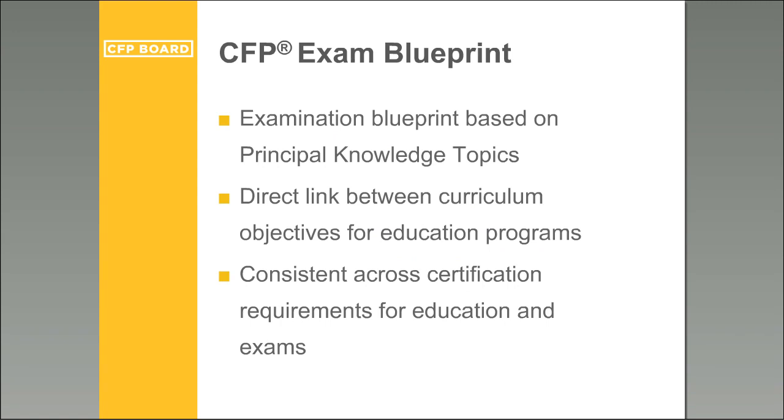The CFP exam blueprint defines the structure and what is assessed on the CFP exam. The examination blueprint is based on the eight principal knowledge topic categories, each with a specific weighting. There is a direct link between curriculum objectives for education programs and the principal knowledge topics, providing consistency across certification requirements for both education and exams. Everything links together around the financial planning knowledge topics.